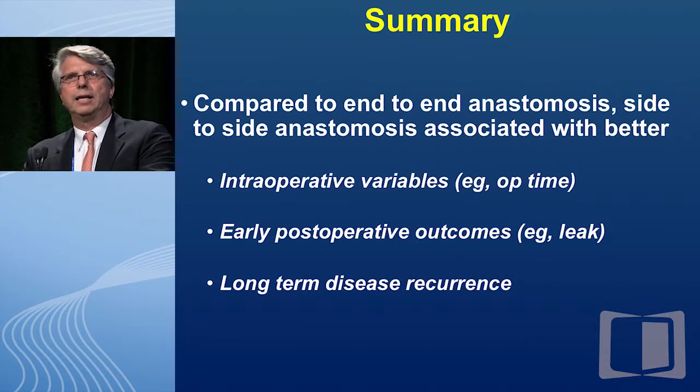In summary — and this is level-1 evidence, and I don't think I used the words 'think,' 'believe,' or 'prefer' in my entire lecture — compared to an end-to-side anastomosis, a side-to-side anastomosis is associated with better intraoperative variables, better early postoperative outcomes, and appears to offer potential for reduced long-term disease recurrence. Therefore, it is my belief that a side-to-side anastomosis is actually better than an end-to-side anastomosis. Thank you.